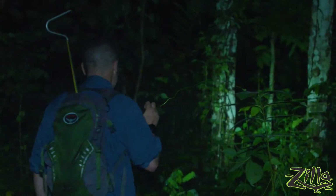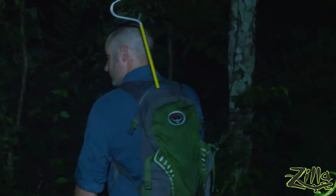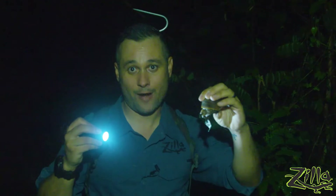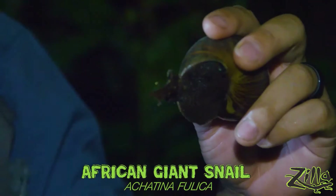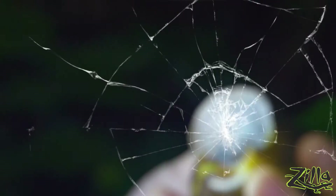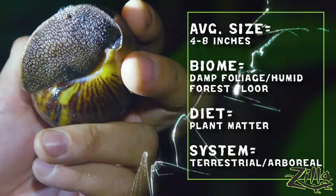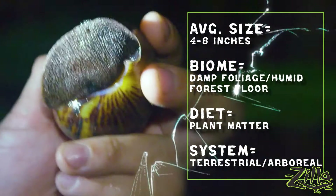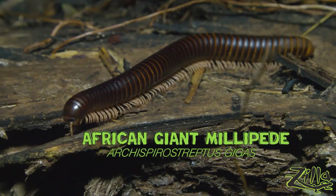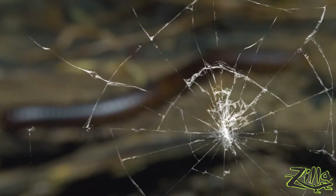Another thing you'll find when you're looking for amphibians at night like this will be some of your diurnal animals. Check this out — this is the giant African land snail. These guys are not legal in the United States. Cool animals. And check this out — African giant millipede. Some people back home might be familiar with these because people keep them as pets.